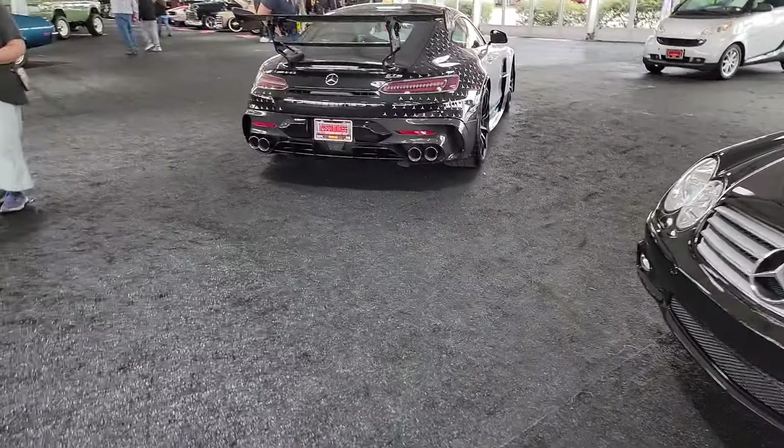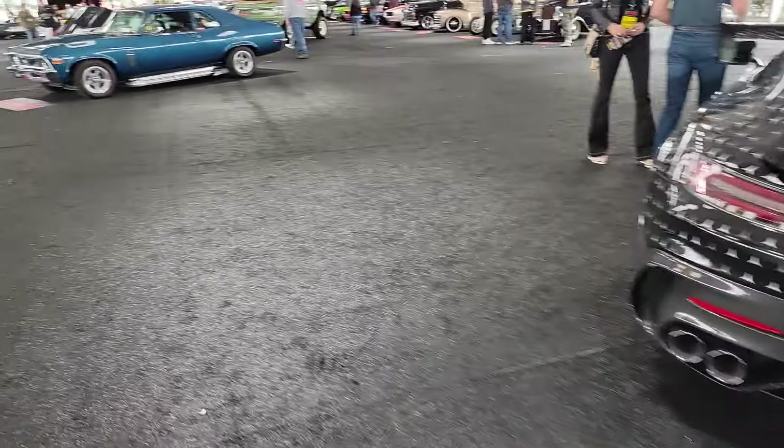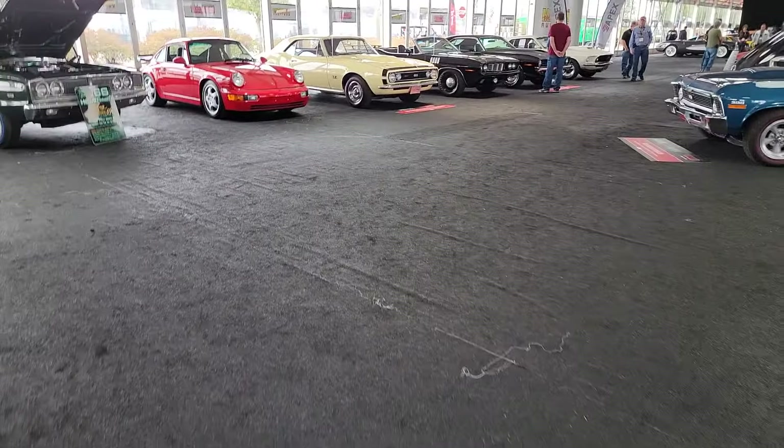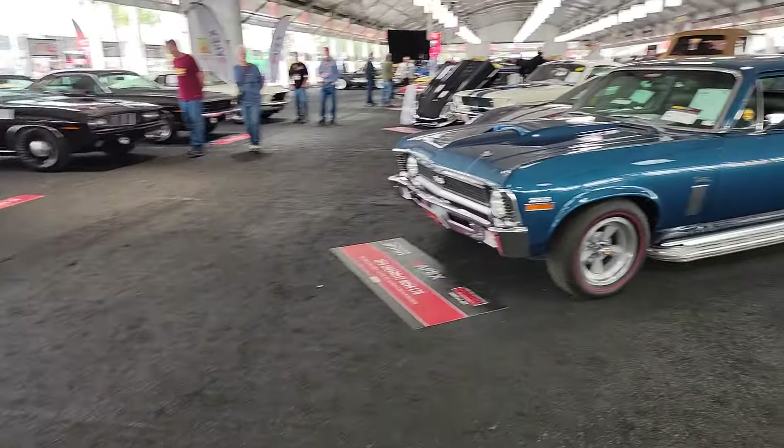This Mercedes Black Series is one that you may never see again. Look at the side pipes on this Nova. We've got some Hemi cars, some 911s — hilariously cool stuff.